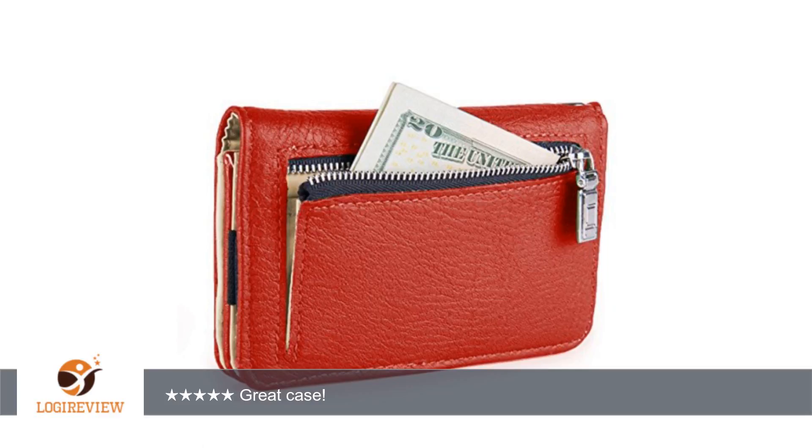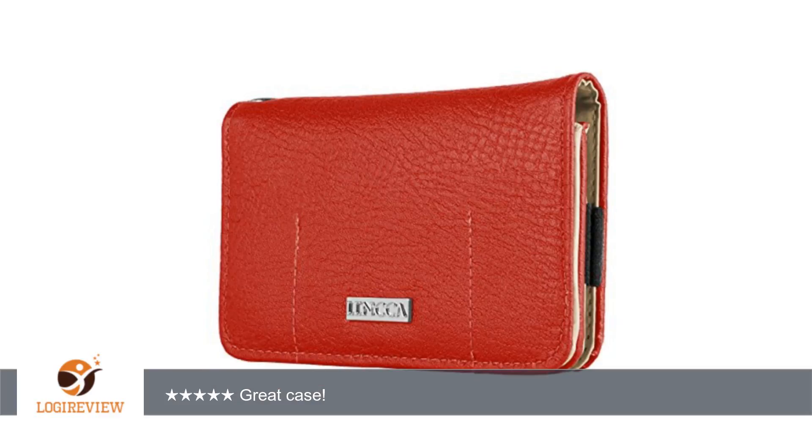Great Case! Thank you for watching. Please give the thumbs up.